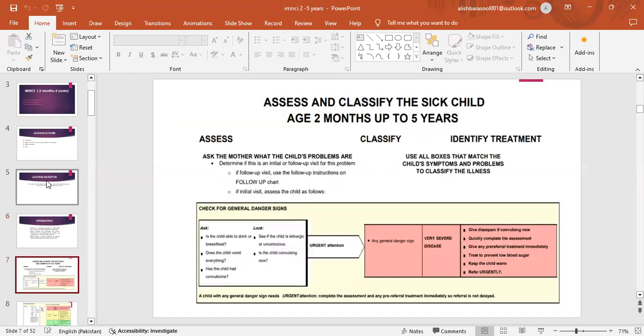Assess and classify the sick child aged 2 months up to 5 years. Assess, classify and identify. Assess asks the mother what the child's problems are. Determine if this is an initial or follow-up visit for this problem. If follow-up visit, use the follow-up instructions on the follow-up chart. If initial visit, assess the child as follows.